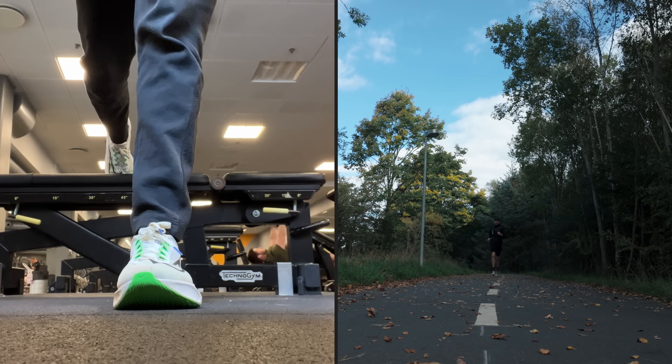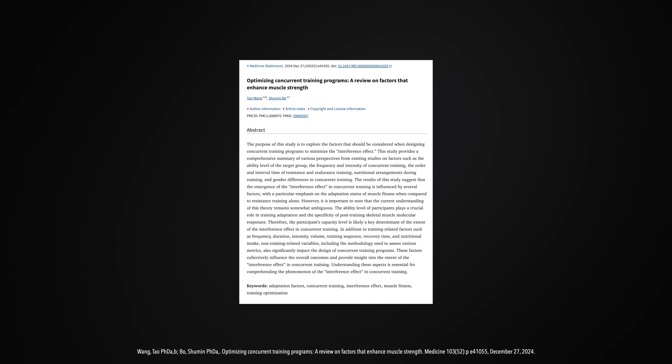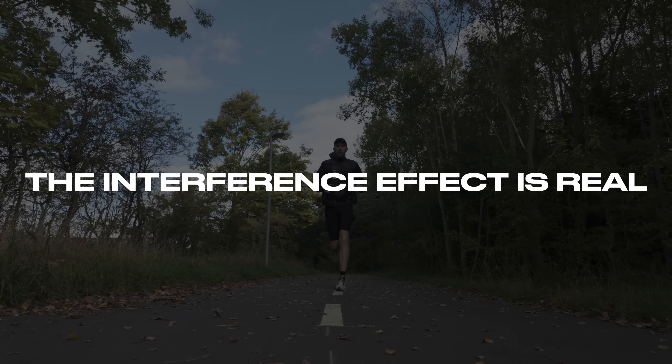But to make sure we don't ruin our gains in the gym and our running performance, we have to be very strategic. You've probably heard that mixing strength and running can mess up your results. In science, it's called the interference effect. For years, people have debated whether lifting and running cancel each other out. But a scientific review from 2024 looked at all the evidence. Here's what they found: the interference effect is real, but it's not as simple as running kills your gains — it mostly depends on how you combine the two.